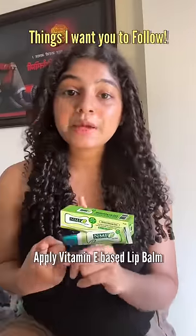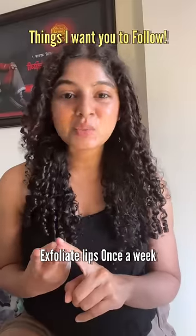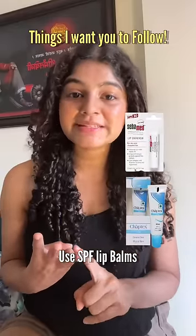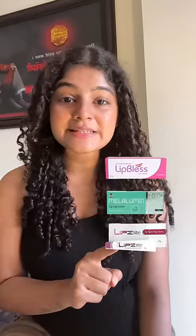Now coming to things that I want you guys to follow: apply vitamin E lip balms for hydrating them, gently exfoliate once a week, use lip balm with SPF, use olive oil to remove lipsticks, and use any one of these lip lightening creams at night. But remember, if it's genetics or you have it since birth, then these creams may not help much. Hope it helps!